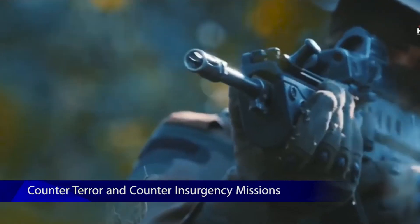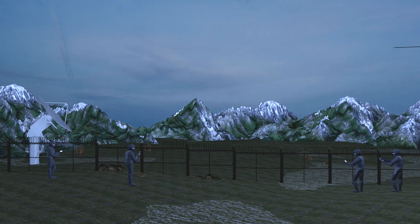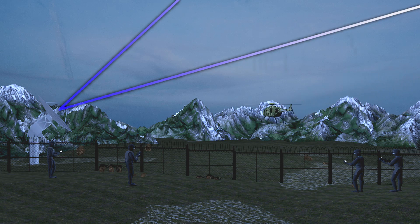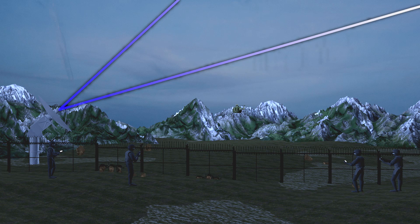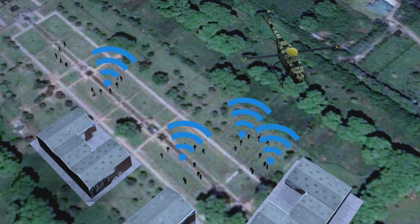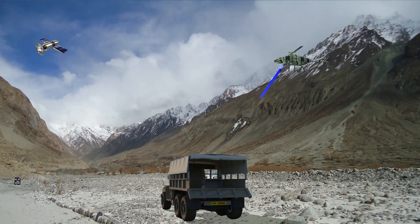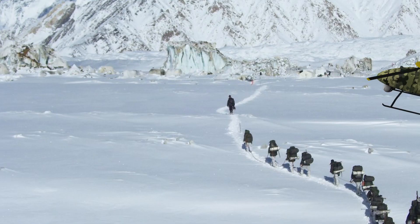For counter-terror and counter-insurgency operations, the RUAV is an invaluable tool for ground forces operating in treacherous terrain. With its advanced long-range EOIR sensor and ELINT sensors, the RUAV can present a perfect battlefield picture to plan and monitor operations in hostile territory.